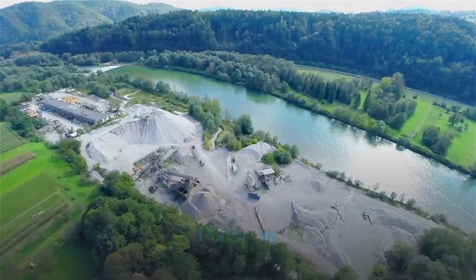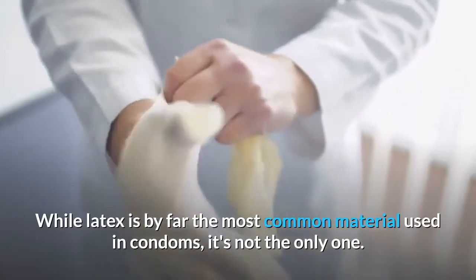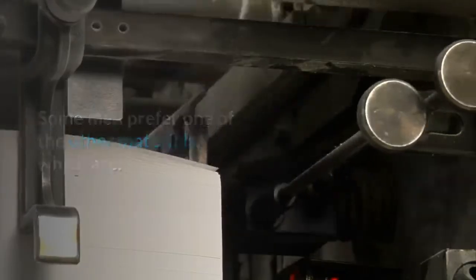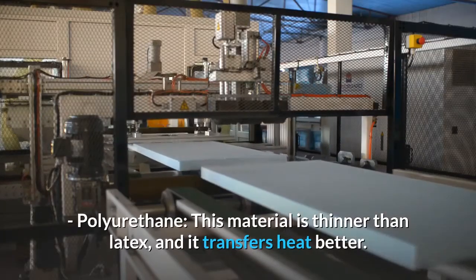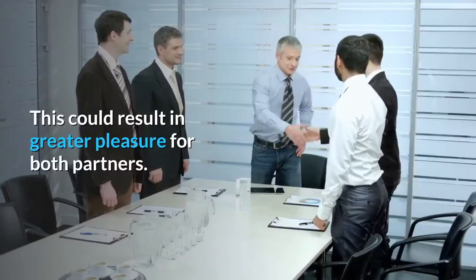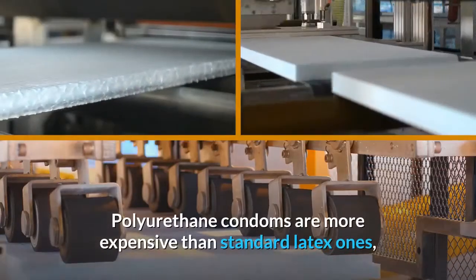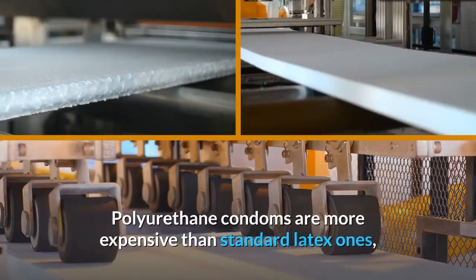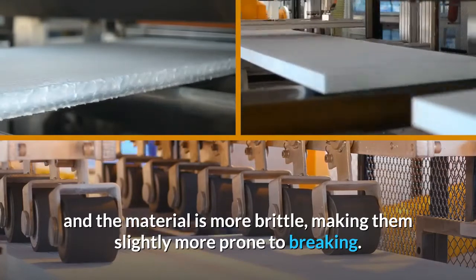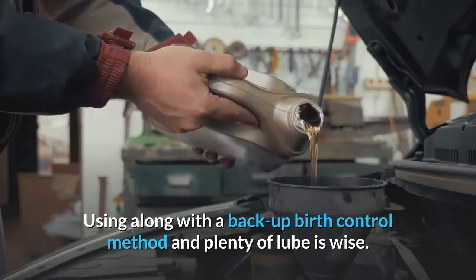Materials. While latex is by far the most common material used in condoms, it's not the only one. Some men prefer one of the other materials. Polyurethane — this material is thinner than latex, and it transfers heat better, which could result in greater pleasure for both partners. Polyurethane condoms are more expensive than standard latex ones, and the material is more brittle, making them slightly more prone to breaking.